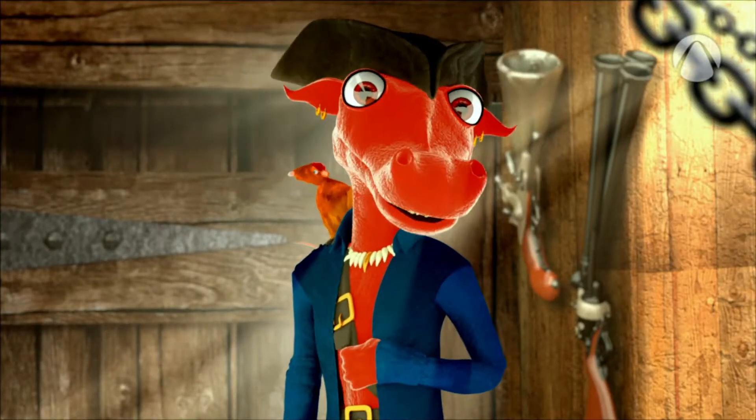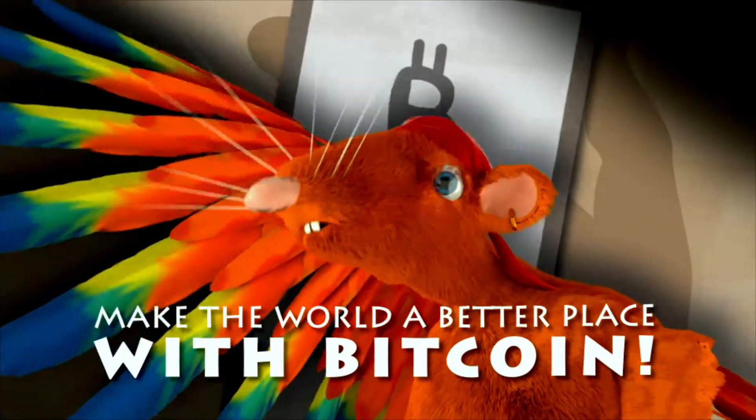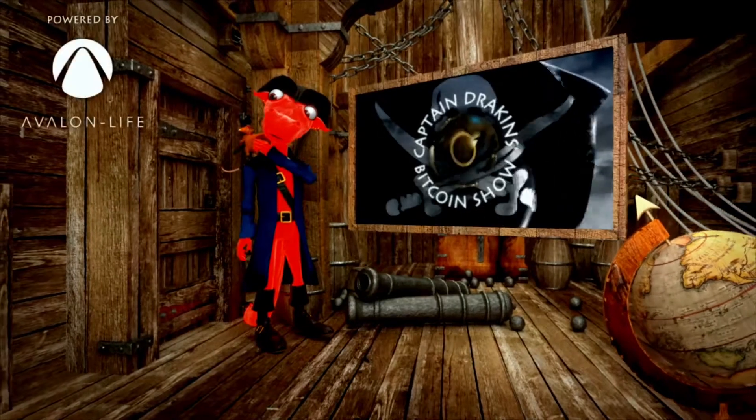Just try it out and you will see how easy to use it is. Make the world a better place with bitcoin. Captain Draken's Bitcoin Show is brought to you by Avalon Life.